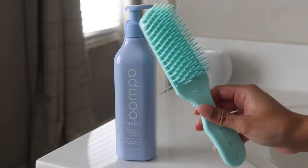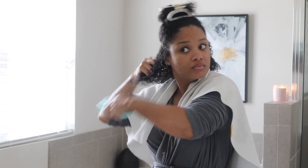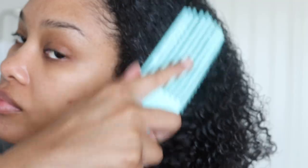Then I'm going in with my Felicia Leatherwood Detangling Brush. I really love starting off my wash days with a fully detangled head of hair. It makes everything so much easier and my curls have just been loving this.